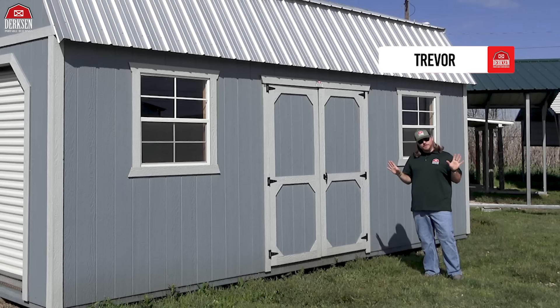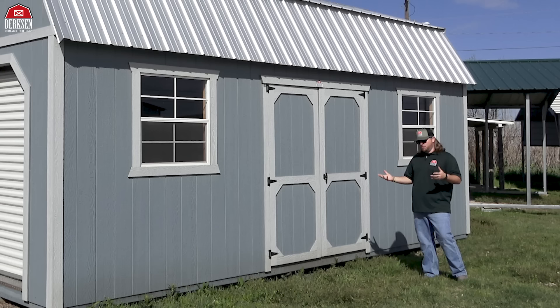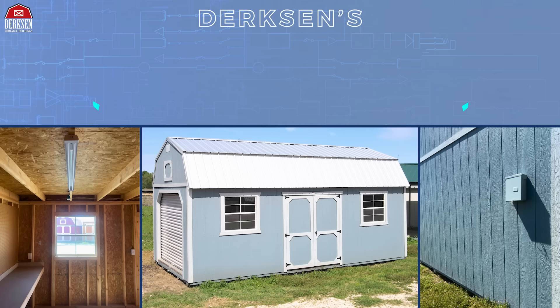Hey, howdy hey, friends! Trevor here with Dirksen Portable Buildings, and it's become that time of year again — spring cleaning. I know it's not my favorite time of year, but we all got to do it. Maybe you've got some stuff you're looking to store, or an old building you're looking to upgrade. Maybe you want something with a classic style, lots of space, and an upgradable feature. Today we're taking a look at Dirksen's side lofted barn with an added electrical package.